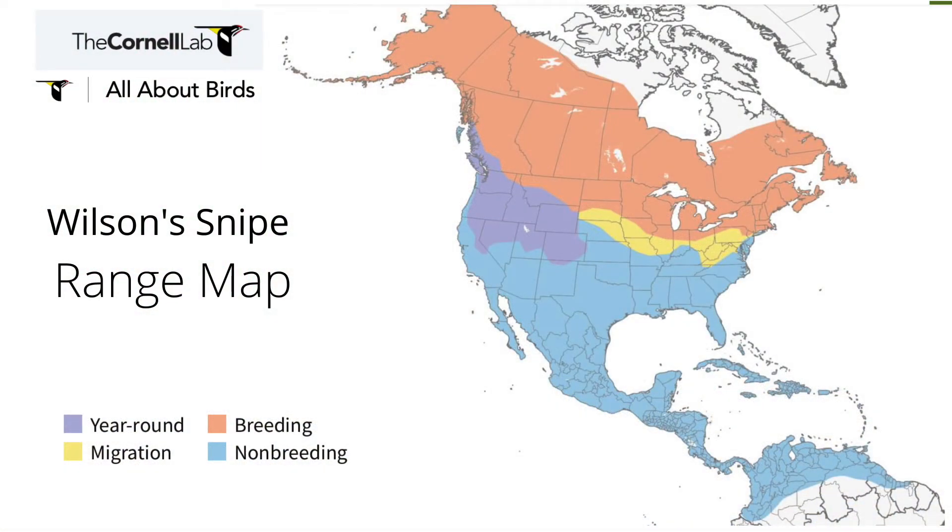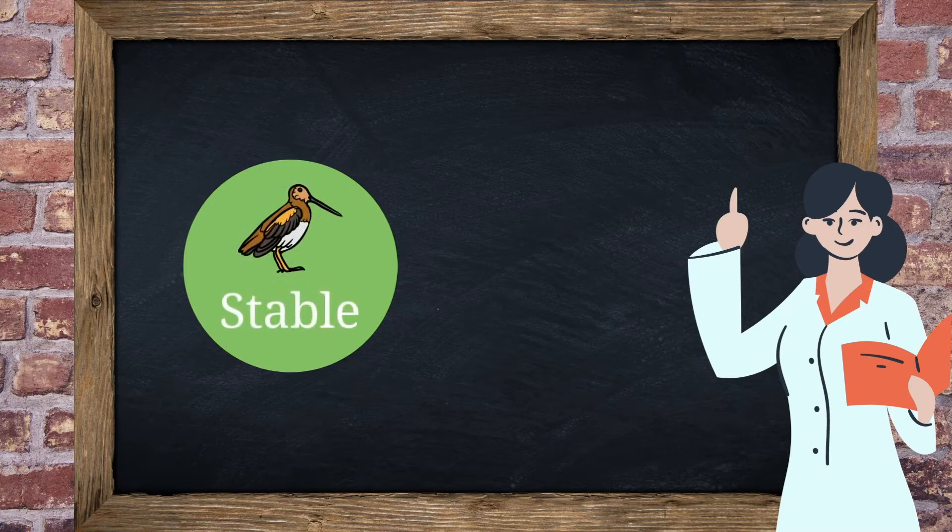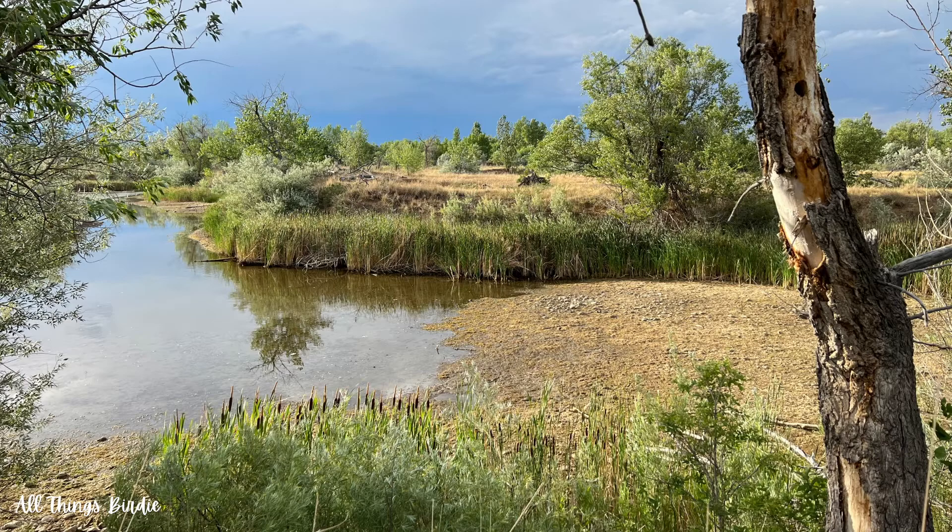Wilson's snipe are migratory, breeding in the northern half of the United States and Canada and migrating to the southern U.S., Central America, and even down to the tip of South America in the fall. Some Wilson's snipe stay in the northwest part of the U.S. and Canada year-round. Wilson's snipe populations are considered to be stable; however, they are still vulnerable to loss of wetland habitat that they so very much rely upon.